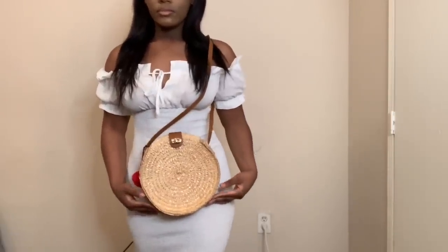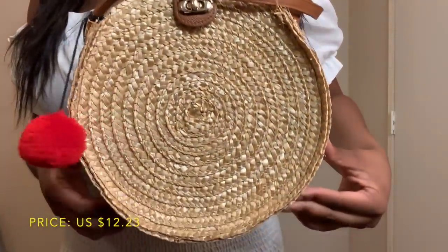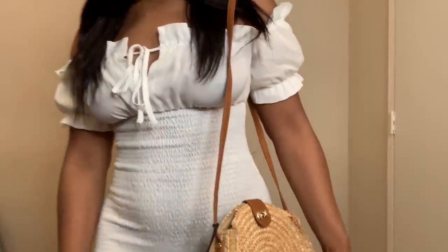Next up is this cute little pom pom straw shoulder bag. I really love this as a cute little beach bag, and I only paid $12.23 for it. Honestly, to me it doesn't look that cheap and it's still really cute.